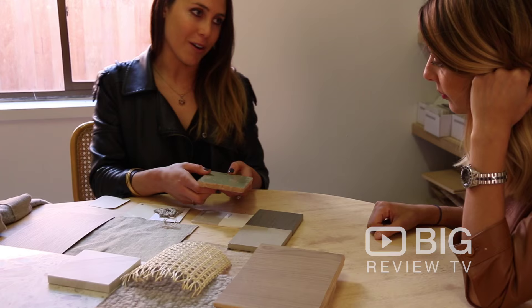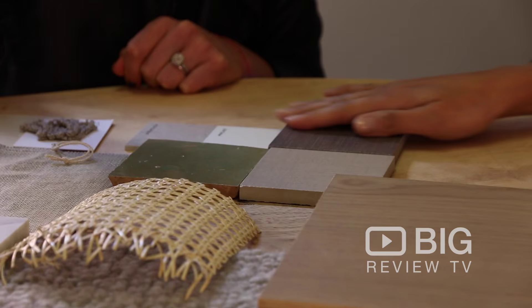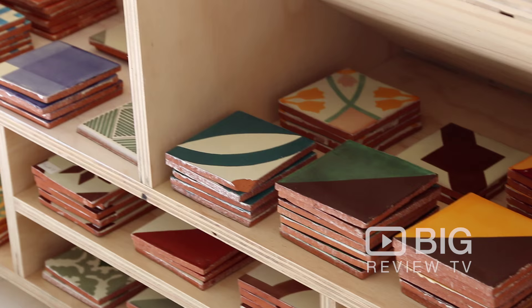The tiles here behind me and around in this showroom are all handmade and from Morocco and Mexico. They are second to none — high quality and high end. You may not find them anywhere else. Make sure you download the Big Review TV app and come down and check it out.